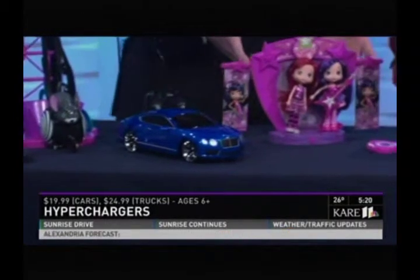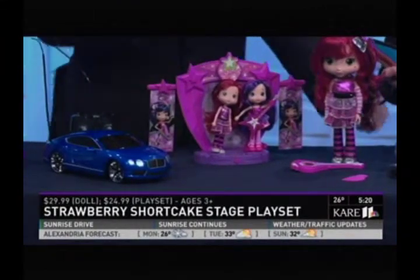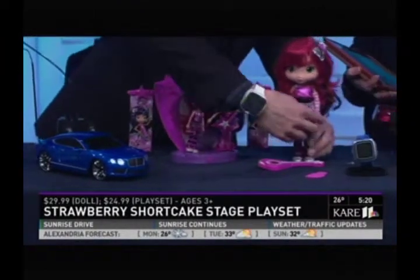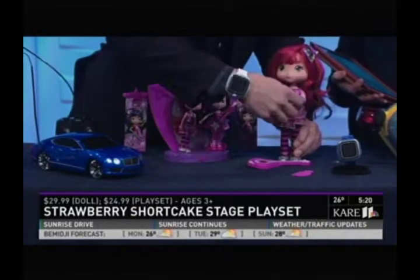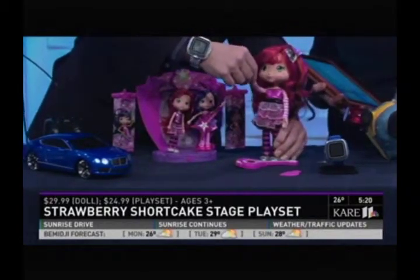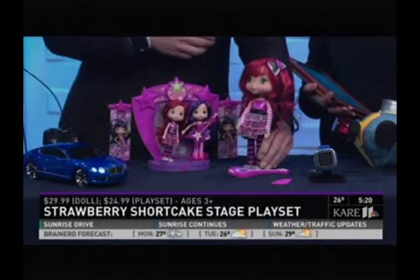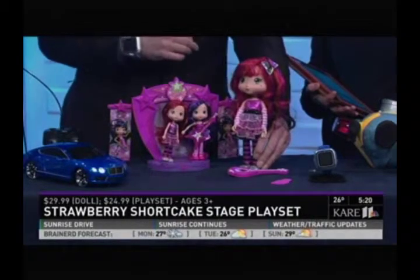Strawberry Shortcake is really hot still this year. This is the Strawberry Shortcake stage and their little dolls. We've also got the Strawberry Shortcake doll who, when you raise her arm, she's going to sing for you. It's still got that strawberry scent, which is really fun — a really hot return for a classic character this year. These are from the Bridge Direct.